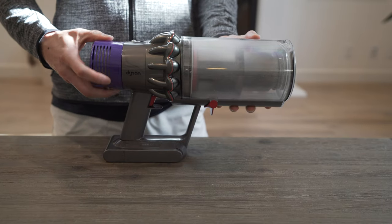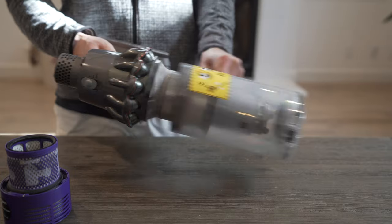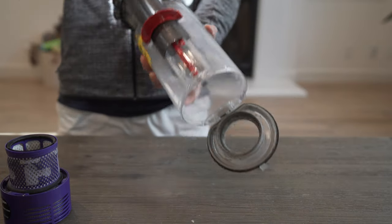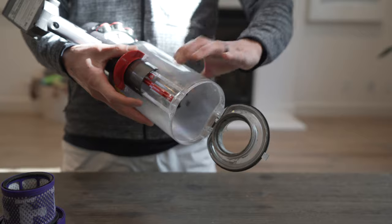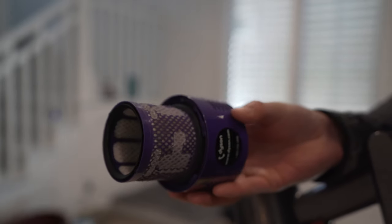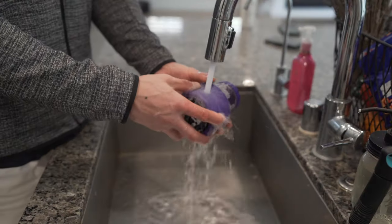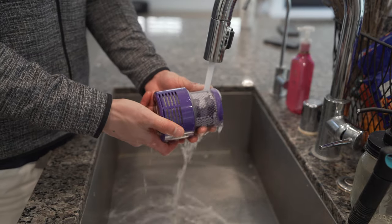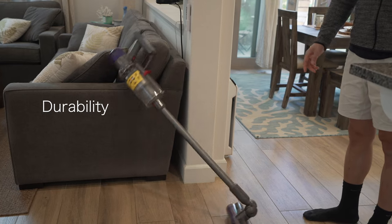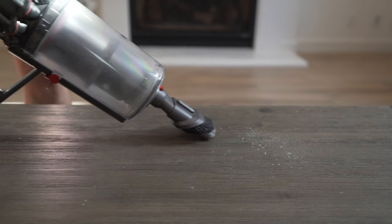Emptying the bin is extremely easy — you just point, shoot, and shake. Cleaning the Dyson is ridiculously easy; think of it as Legos for adults. Just press a few buttons and the bin disassembles for easy cleaning or removing any debris stuck in the vacuum. After a month or so, the filter becomes a nice brown color. To clean the filter, you simply twist it off, run it under water, and let it air dry. As far as durability goes, I've dropped this thing so many times I can't even count, and I've had no issues with it dying or not working.